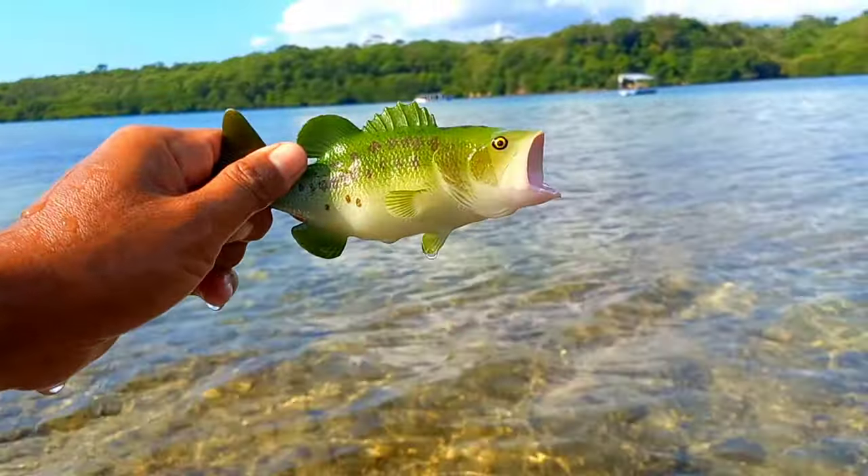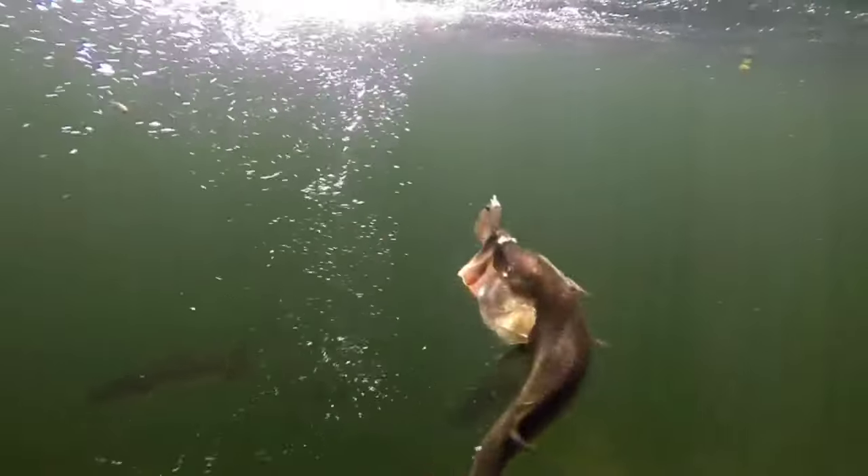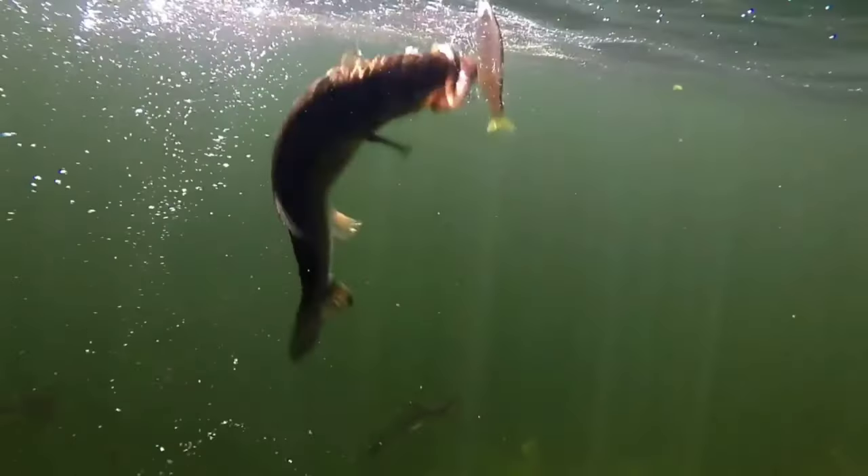This is a largemouth bass. The largemouth bass is dark olive green on the back with light green sides and a white belly. The top of the mouth extends past the eyes. The largemouth bass has a similar appearance, but the upper jaw ends below the eye. Bass eat a variety of foods.